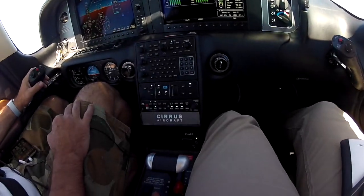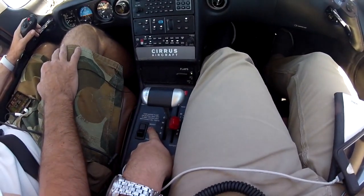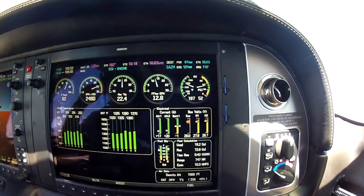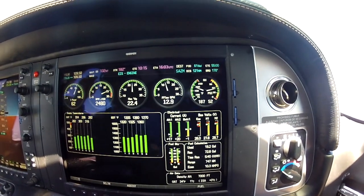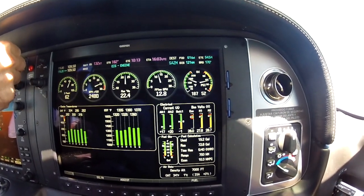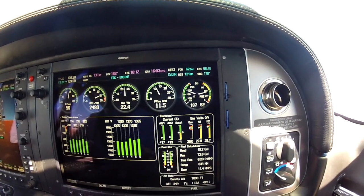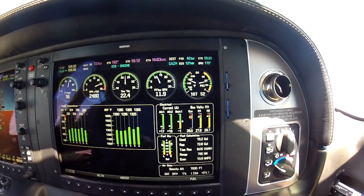So what's happened here is we went ahead and leaned out, but we forgot to turn the boost pump off. So if I just flip it off, watch my fuel flow — it's at 12.8, the engine starts running a little bit rough, and I drop about a gallon an hour, so that may be uncomfortable for our passengers.